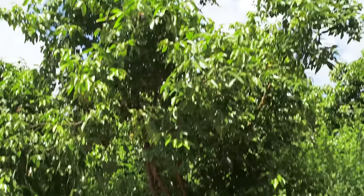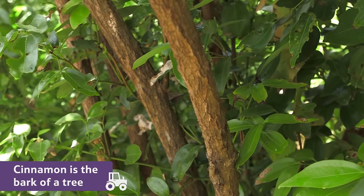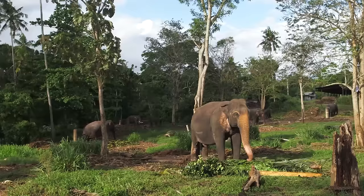But have you ever wondered where it comes from? It's perhaps a little bit surprising, but this fragrant spice is actually the bark of these trees. It grows here, in these lush green forests, in a country called Sri Lanka.